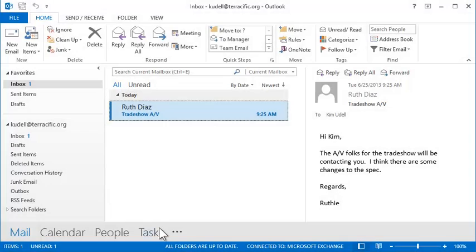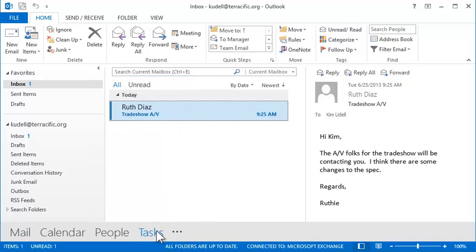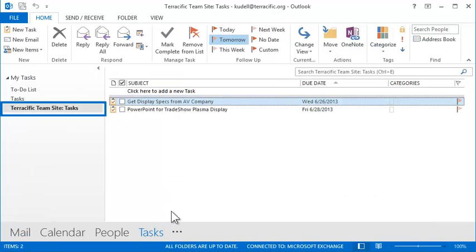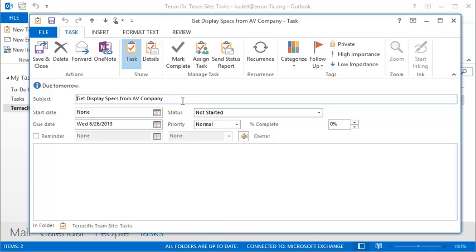Now Kim's on the road, and in Outlook, the lower navigation menu displays a peek of the tasks assigned to her from SharePoint. She clicks Tasks to see her to-do list. On the left folder pane, she sees the TeamSite Tasks item. She clicks on a task to see its details.